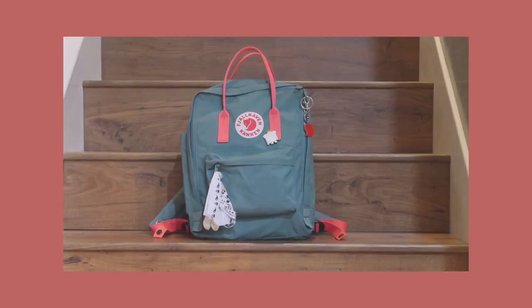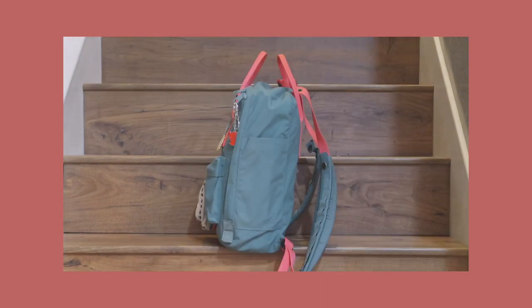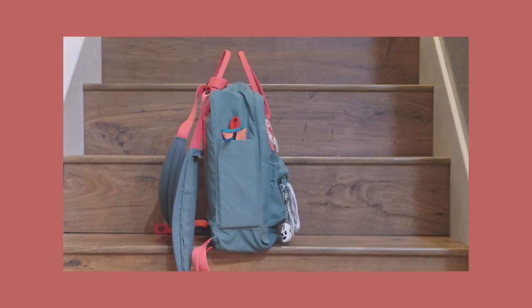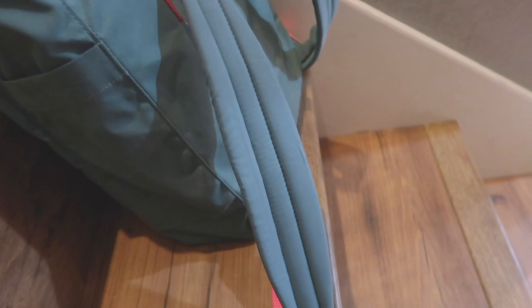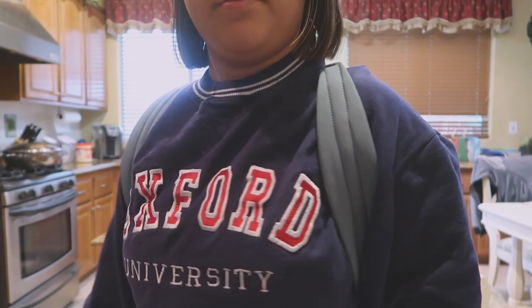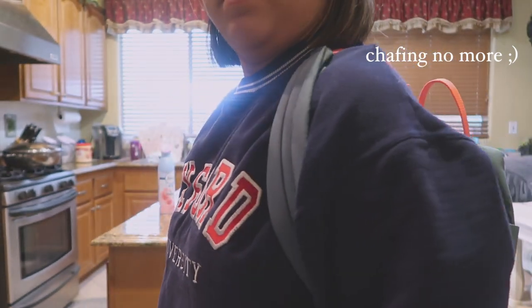Let's get started. So this is my Fjallraven Kanken. I got it at the Fjallraven store in Vancouver, Canada. This is the frost green with peach straps. I also got these strap reinforcements just because my back's always hurting, so I just wanted these for extra cushion. Also, they chafe your pits, which is weird, but they do.